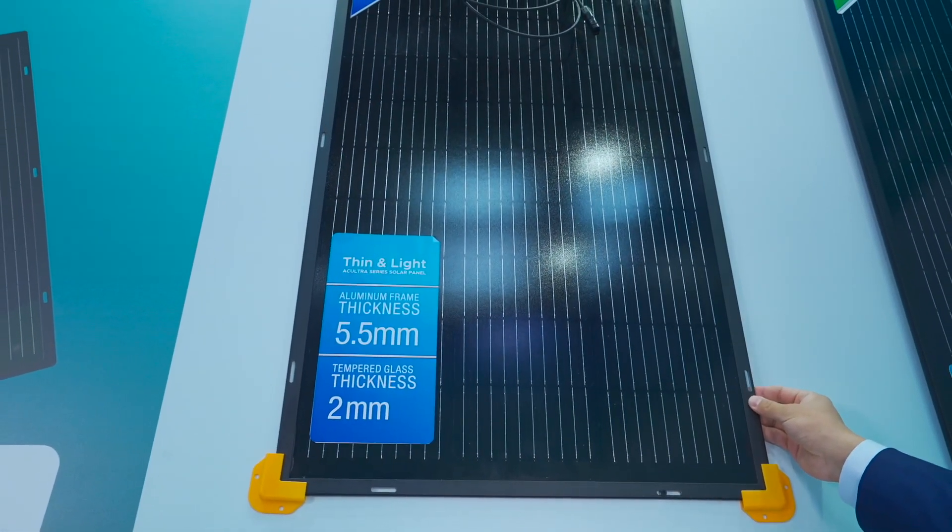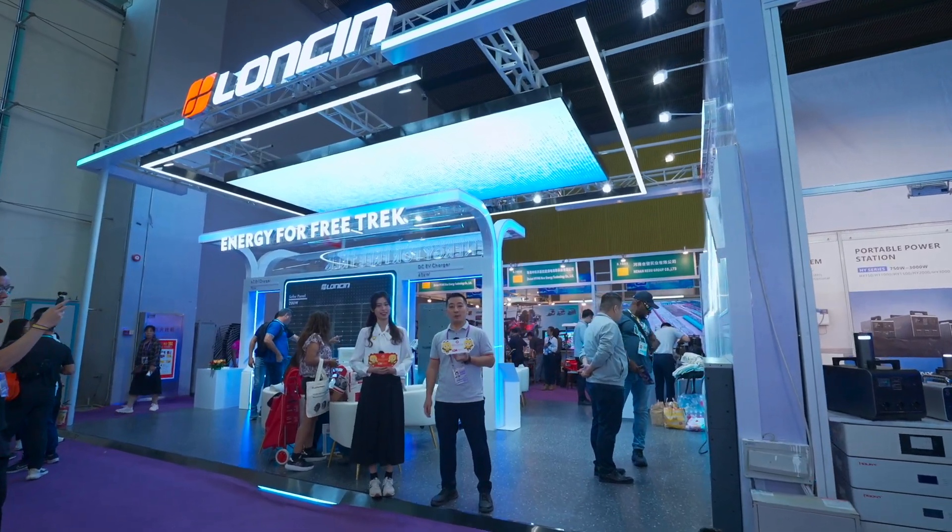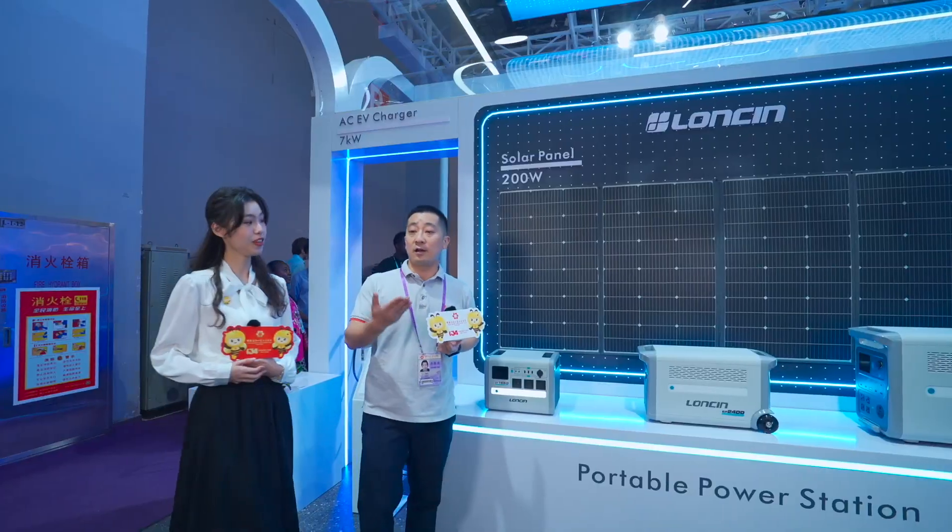Just look at the design of the solar panel — the all-black design guarantees the elegant aesthetic needs of our dear customers.